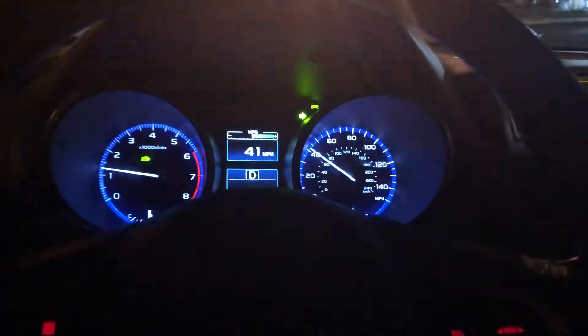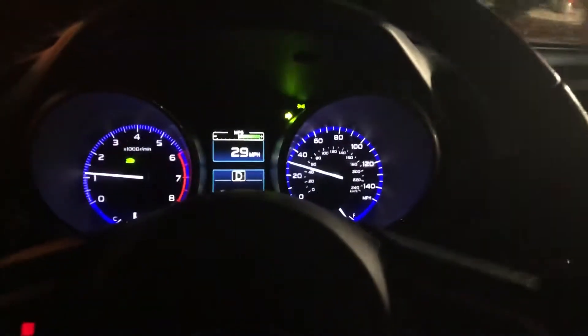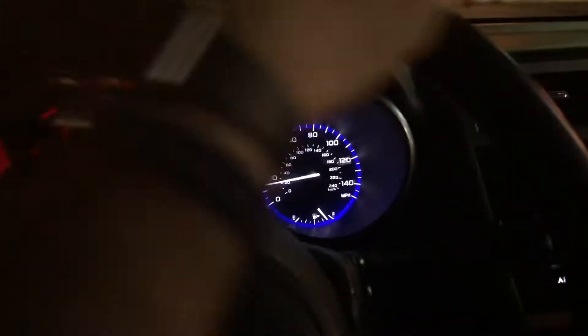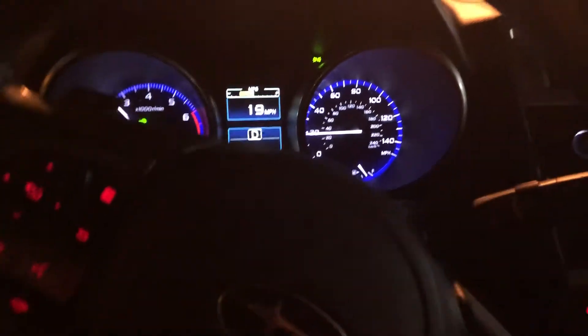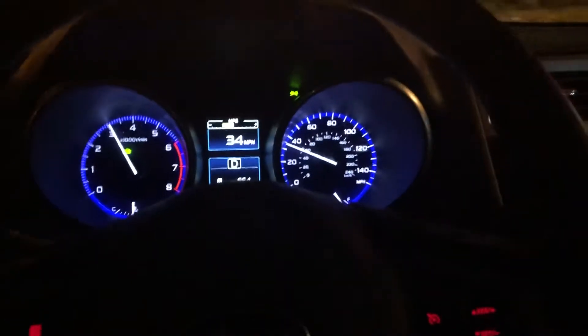I'm going to do an acceleration at one-third throttle or more to show you the actual shift points of the CVT. Basically it will also behave like a normal CVT if you are below that one-third mark and not giving much throttle input.